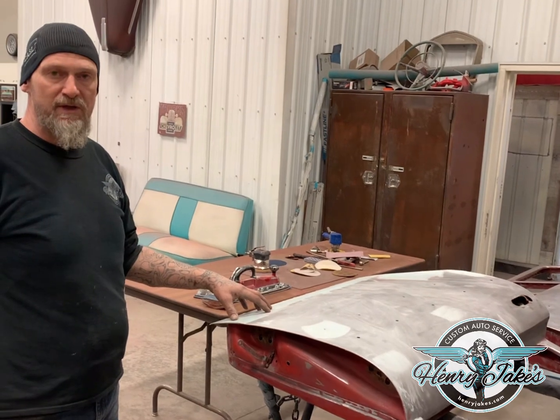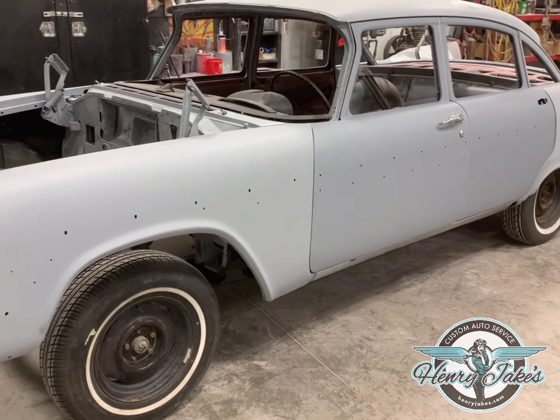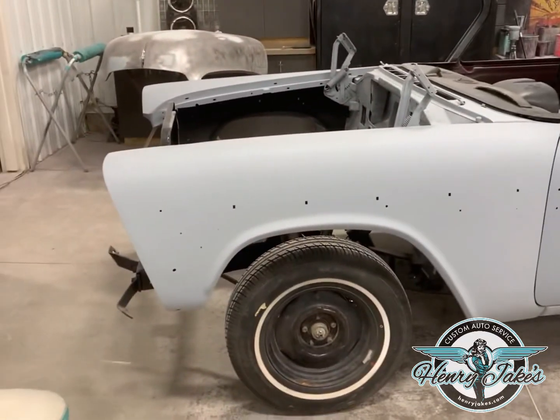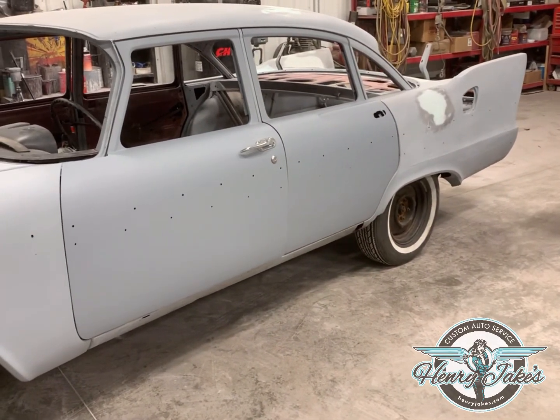Good morning sir, a little update. Got the doors body worked and primed on the external, going to do the inside for pre-paint. Got some assembling done — it's been a while since we've seen this car with any parts on it anyway.